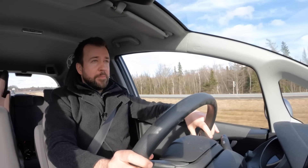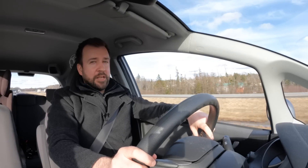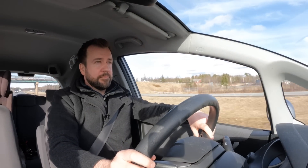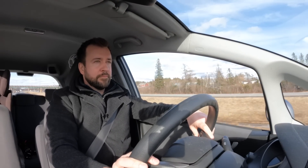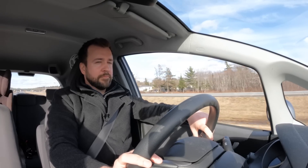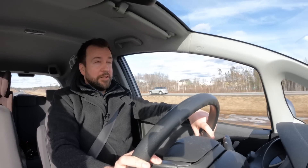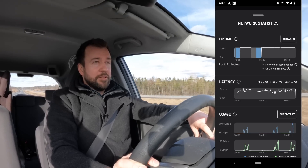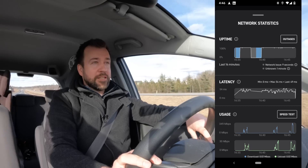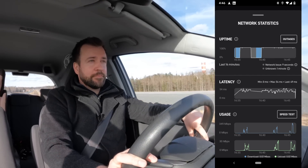Okay, I've got an overpass coming up — let's see if it notices.